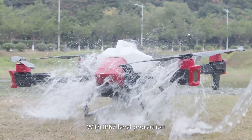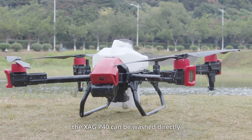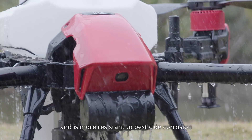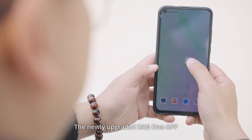With IP67-level protection, module-level waterproofing and dustproofing, the XAG P40 can be washed directly and is more resistant to pesticide corrosion.